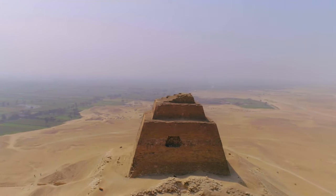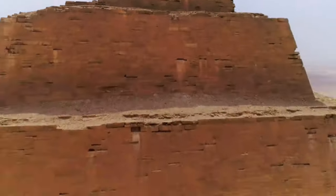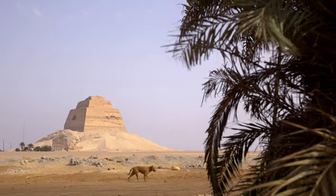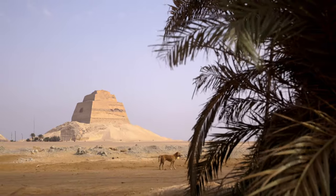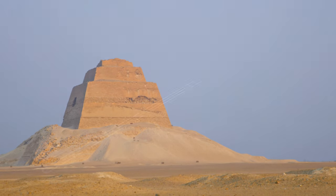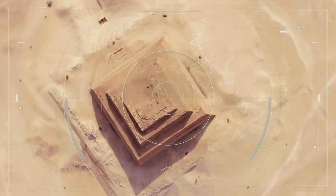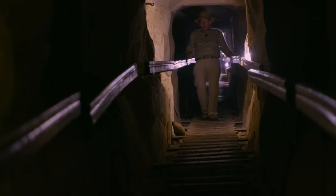It stands tall and proud and looks like a castle's keep. Maedam is Egypt's least known pyramid and its most mysterious. This is not a pyramid — it looks like a tower. Which pharaoh ordered the construction of this impressive monument? Was it truly a pyramid or was it used for something else?